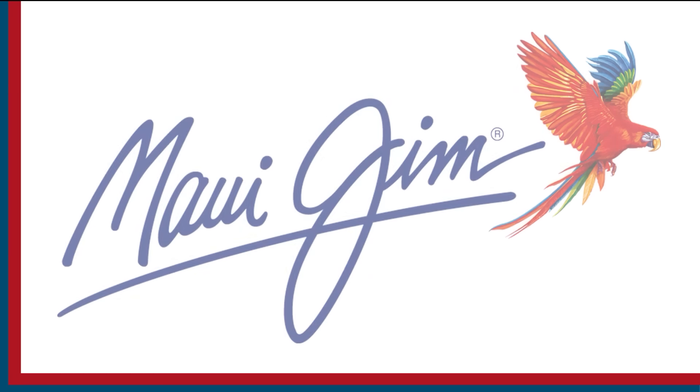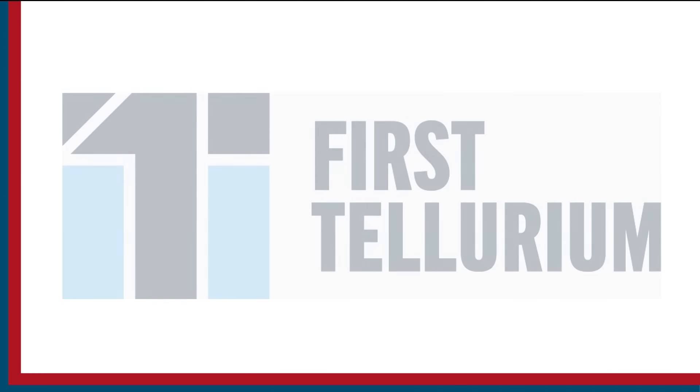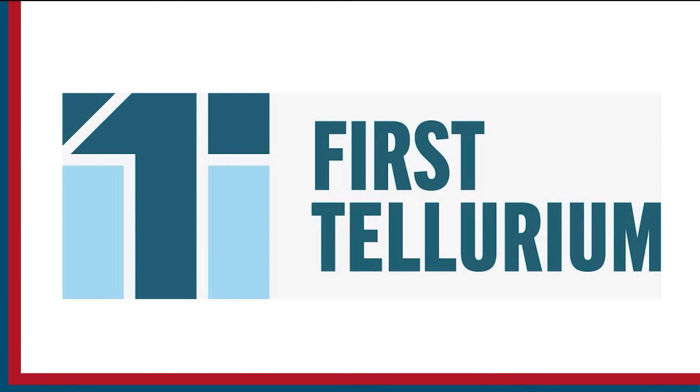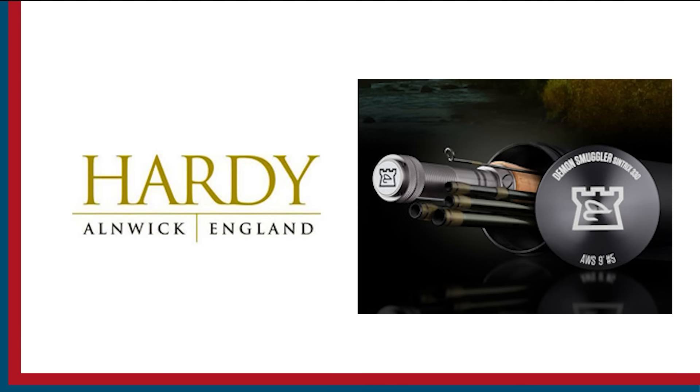Sport Fishing on the Fly is brought to you by Maui Jim Sunglasses, First Tellurium Corp. — the future of mining — and Hardy Rods and Reels.